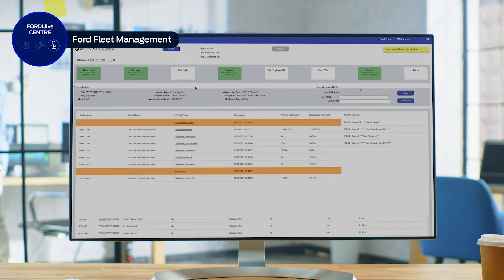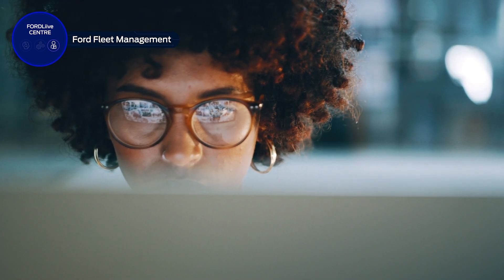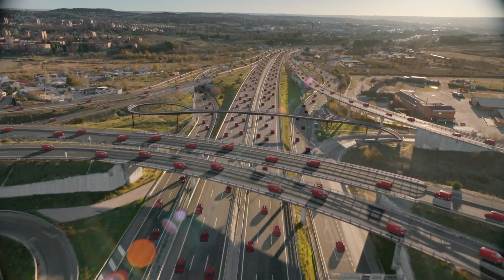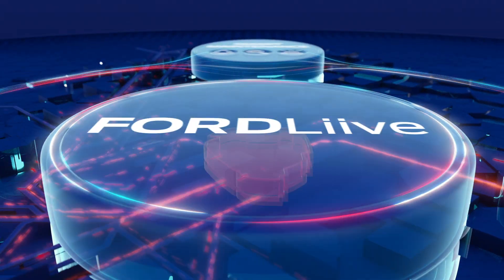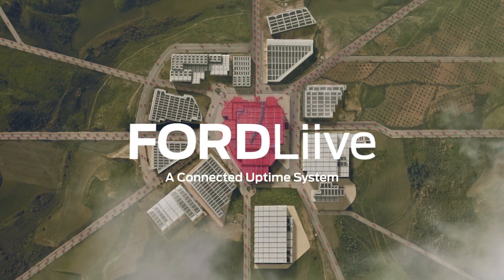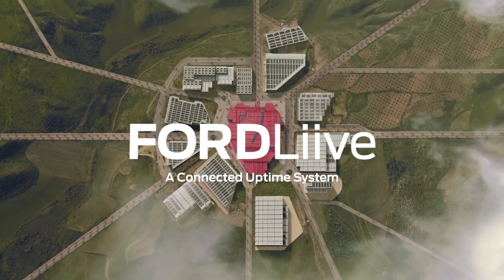And if your business needs a more tailored solution, Ford Fleet Management offers a range of service options designed to suit even the most complex business needs. Ford Live sits at the heart of your business, using our connected network and expertise to keep your fleet and your business healthy. Subscribe now, free of charge, and connect your vehicles to the Ford Live Uptime System today.